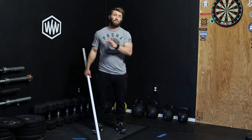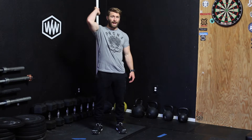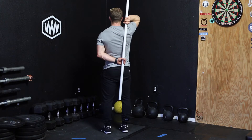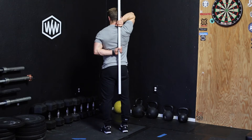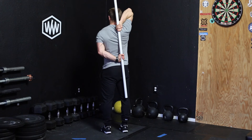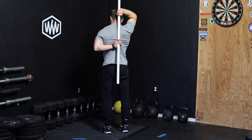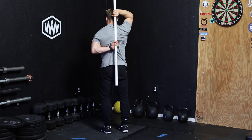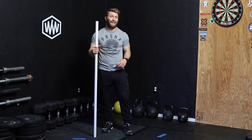Next in the complex is the pec stretch and the tricep stretch. Take the PVC out like a sword, drop it down behind one shoulder, then reach around your back and grab on. Work your hands closer together down the PVC. To get more of a tricep stretch, pull down with the lower hand — it'll stretch out the tricep in the other arm. To get more of a pec stretch on the other side, pull up with that hand, and it'll change the stretch for you.